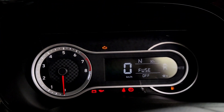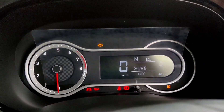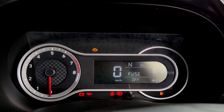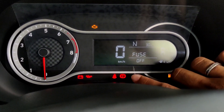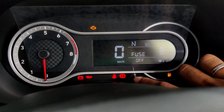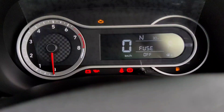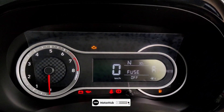The instrument cluster is an analog-digital unit. To the left you get a tachometer, and on the right is a 5.3-inch MID unit which shows gear position, odometer, fuel level, instantaneous fuel consumption, average fuel consumption, and more. At the bottom you can see telltale lights, and it also displays a digital speedometer.